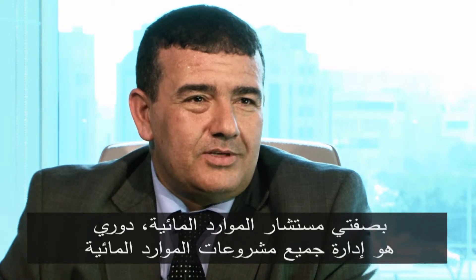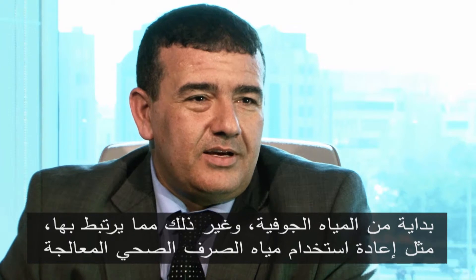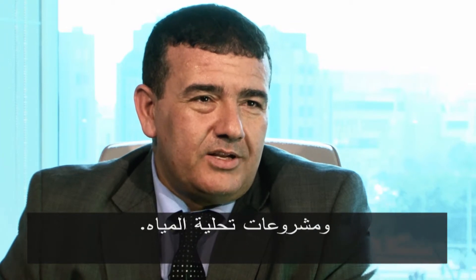My name is Dr. Mohamed Dawood. I am the advisor of water resources at the Environment Agency of Abu Dhabi. My role is to manage and supervise all the related water resources projects, starting from groundwater and other related areas like the use of treated water and desalination projects.